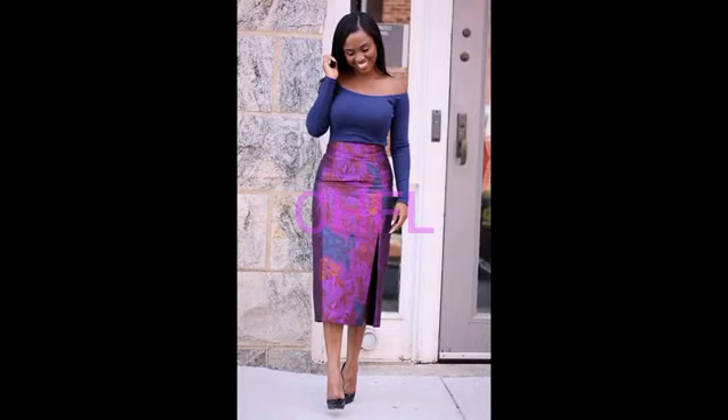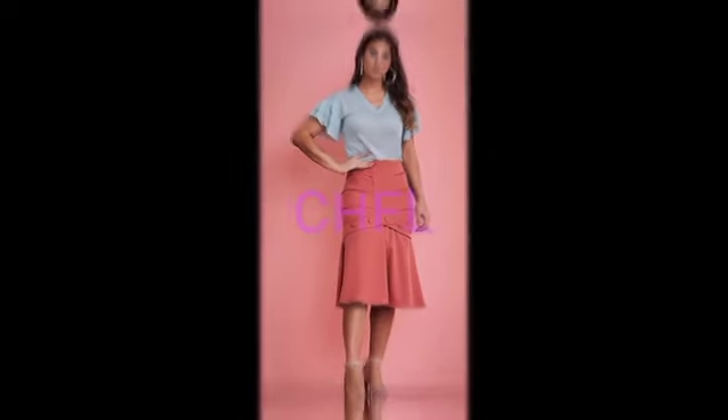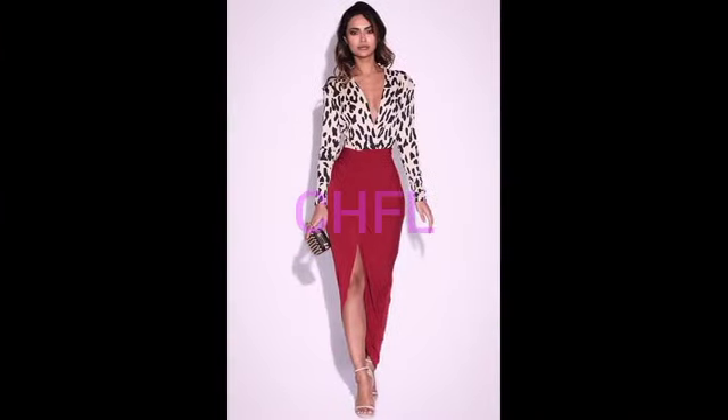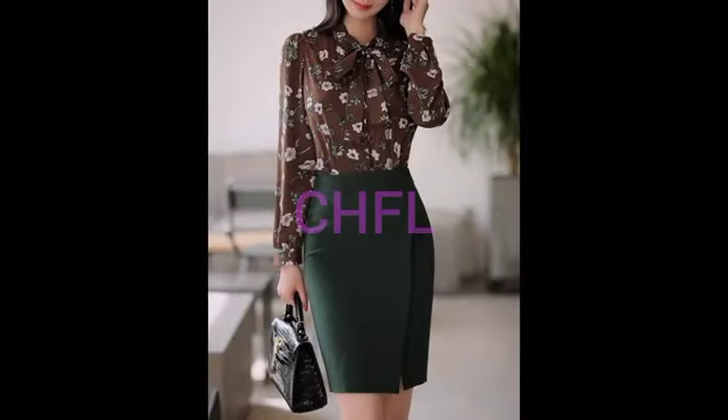We have so many skirt designs out there, and these skirt designs will be trending in 2023. Some of them are plain, some of them are plaid, some of them are actually flowery. We have some that are floral design inspired. We also have some that actually have tie-high slits, just like what she has on. We also have some without slits. We have some that have buttons on them. We also have some that are actually flared.